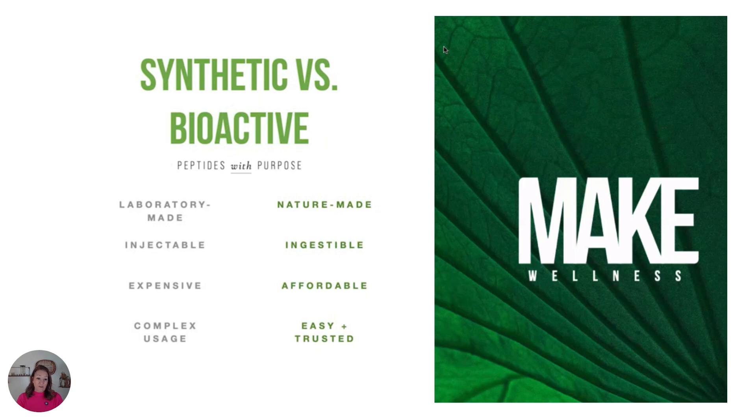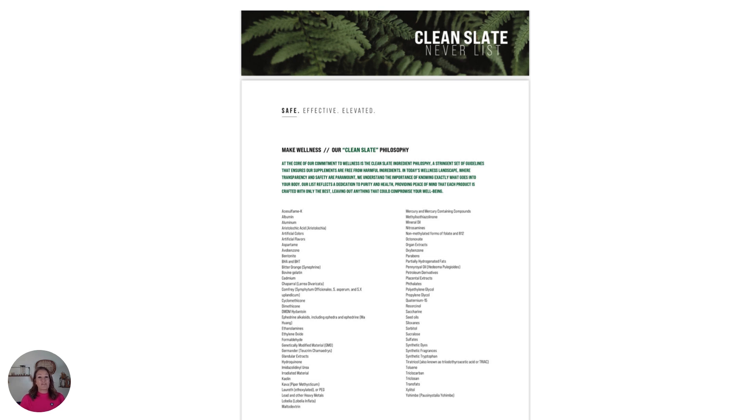Let's talk about synthetic versus bioactive. Synthetic are laboratory-made, have to be injected, are expensive, and have complex usage. Bioactive are nature-made, ingestible, affordable, easy, and trusted.